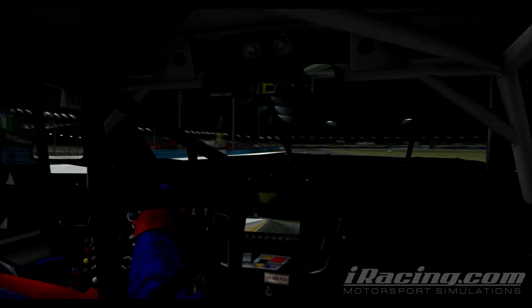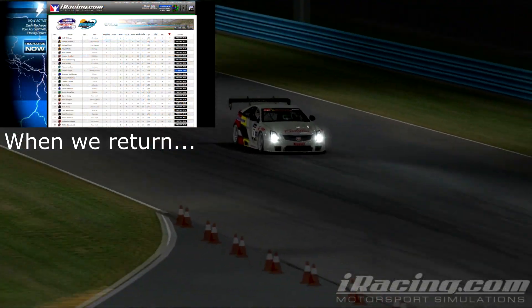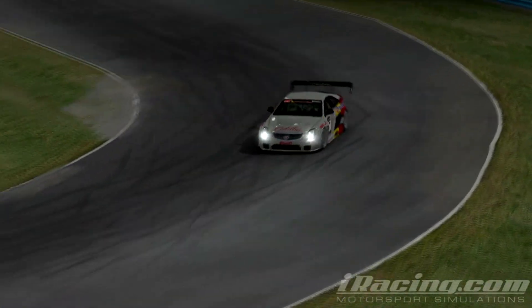Stay tuned for the second half of the show where we're going to have a new Sim Rig of the Week, some race reports, and John Hill is going to be back for another part of Rear View Mirror.